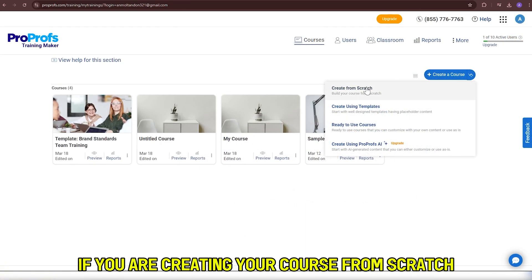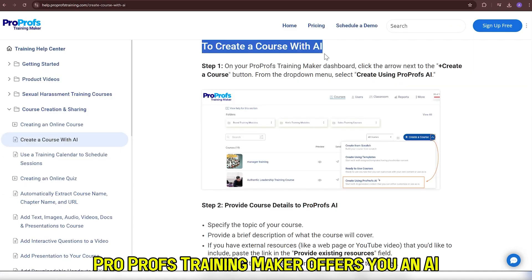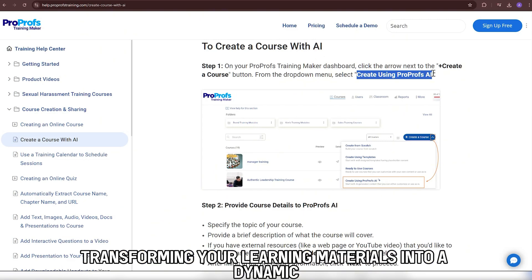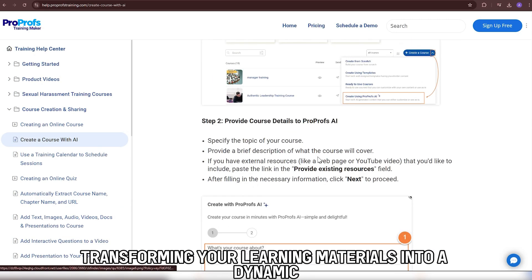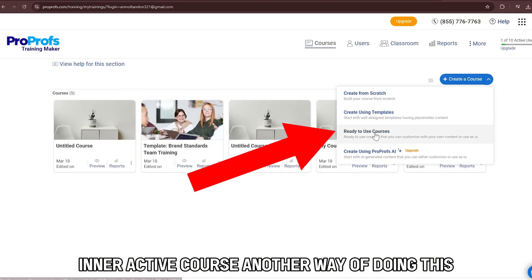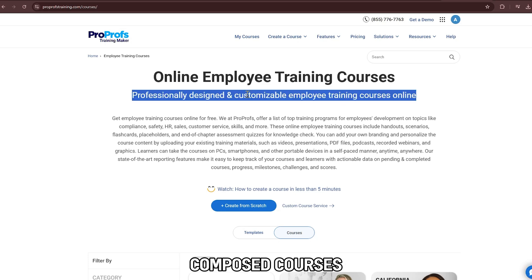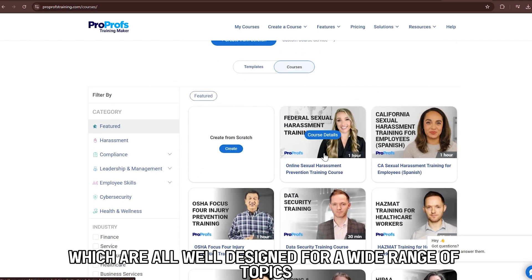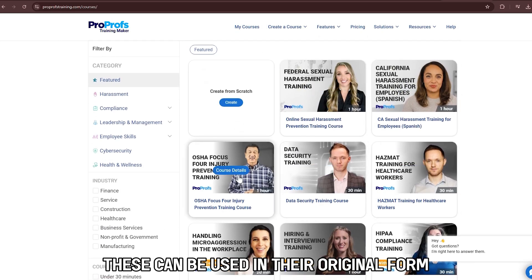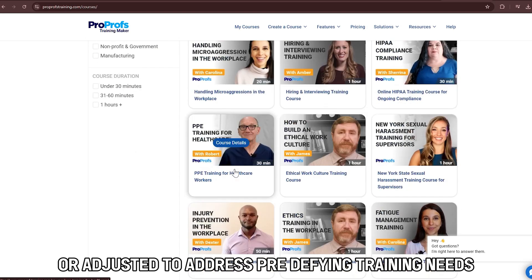If you are creating your course from scratch, ProProfs Training Maker offers you an AI that can be leveraged to generate course outlines, transforming your learning materials into a dynamic, interactive course. Another way of doing this is to tap into the platform's library of professionally composed courses, which are all well-designed for a wide range of topics. These can be used in their original form or adjusted to address pre-defined training needs.